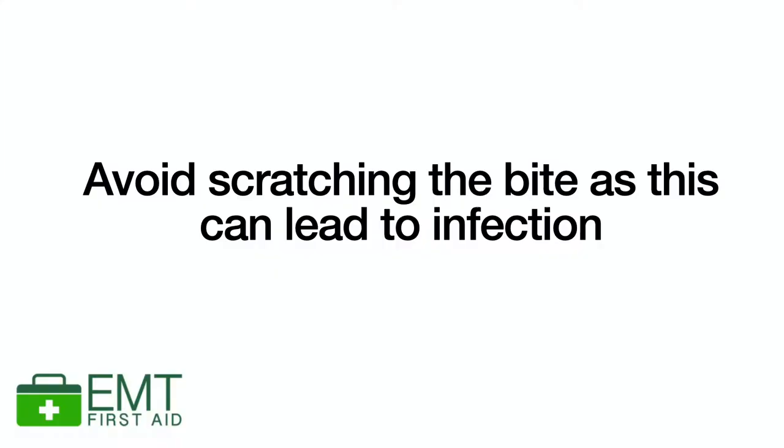Occasionally a skin infection develops following a bite, particularly if you've been scratching it. By scratching it you can damage your skin and allow germs and bacteria to get in. The signs of infection will be redness and tenderness around the actual bite. You may also develop a yellow discharge from the area - this is called pus. Over a period of several days the infection may spread and sometimes it can become really serious and you need to get medical help.